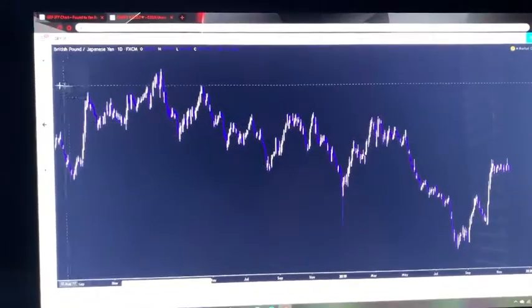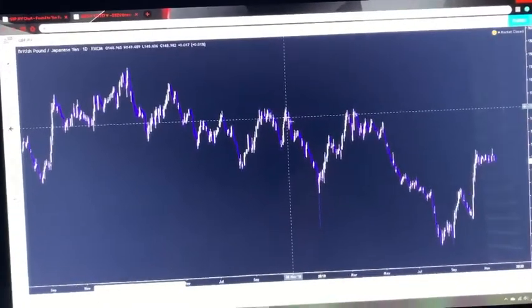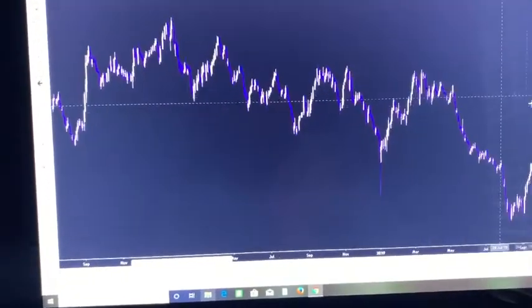Alright guys, so we're going to be talking about GBP/JPY. I'm going to be showing y'all pretty much what happened over the last couple of months with this pair and pretty much what I'm looking for it to do now.